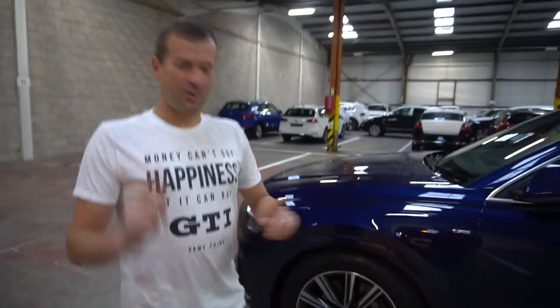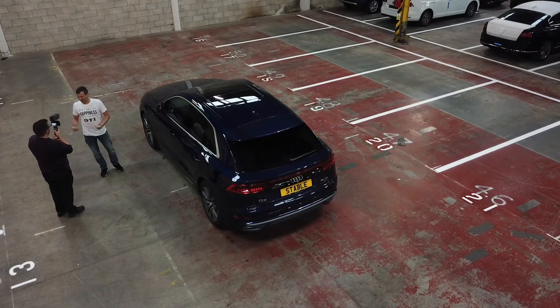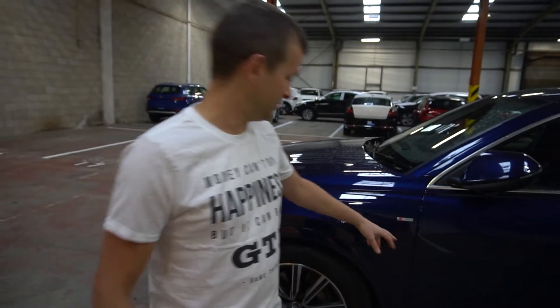Back to it. So, another thing I've just noticed, which you picked up on the A6, is they've not continued this sort of long, sweeping S-line badge type thing on the door. And I can't think right — it looks better than just that.